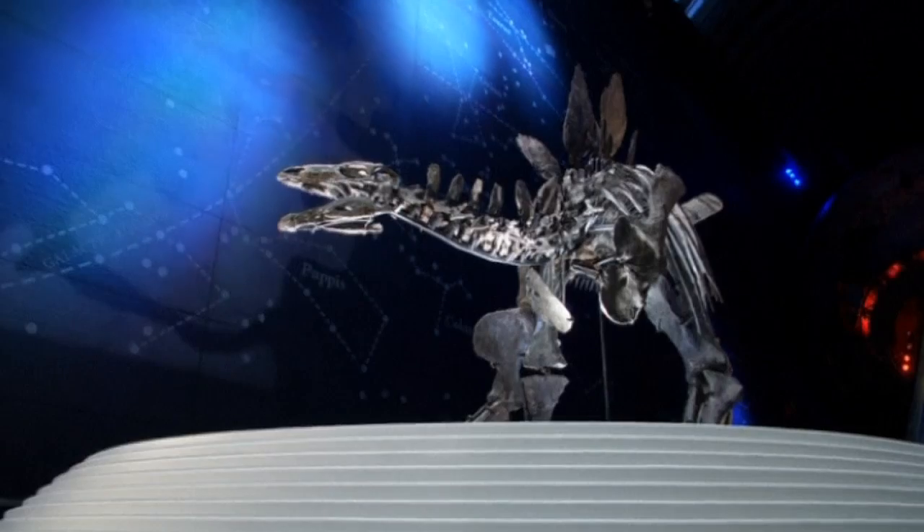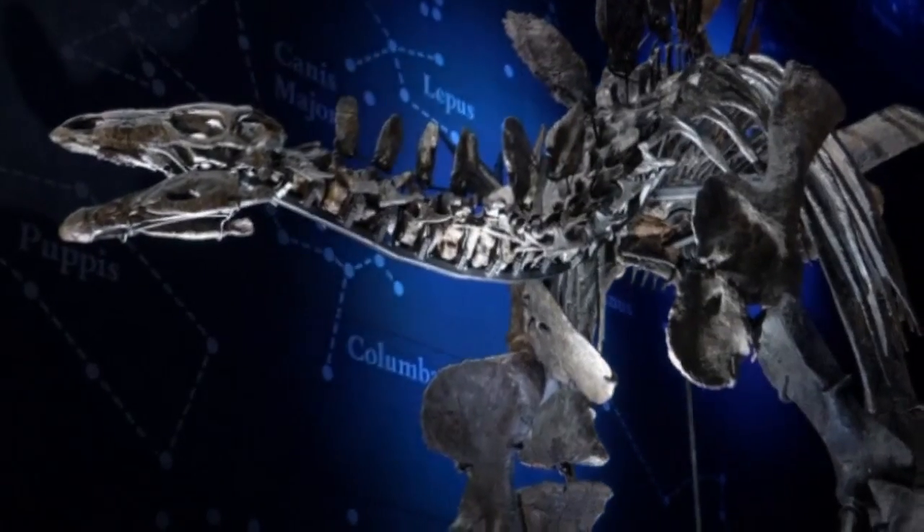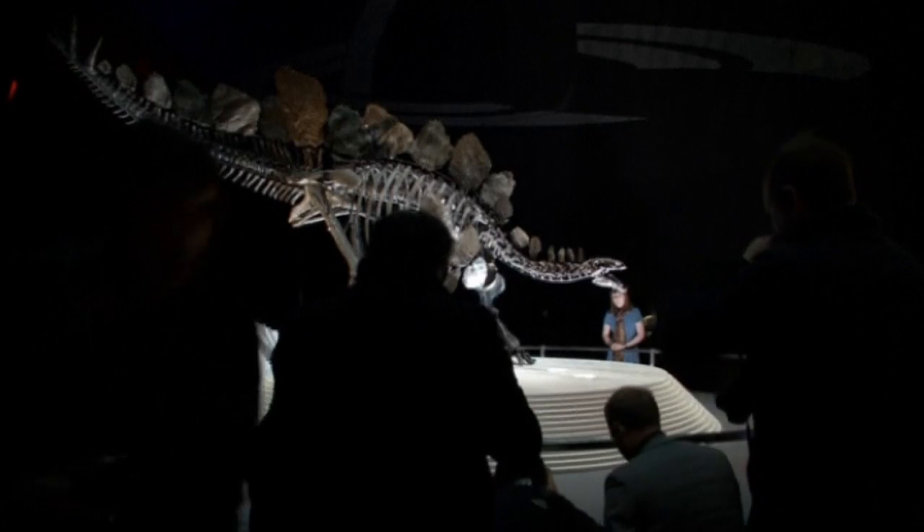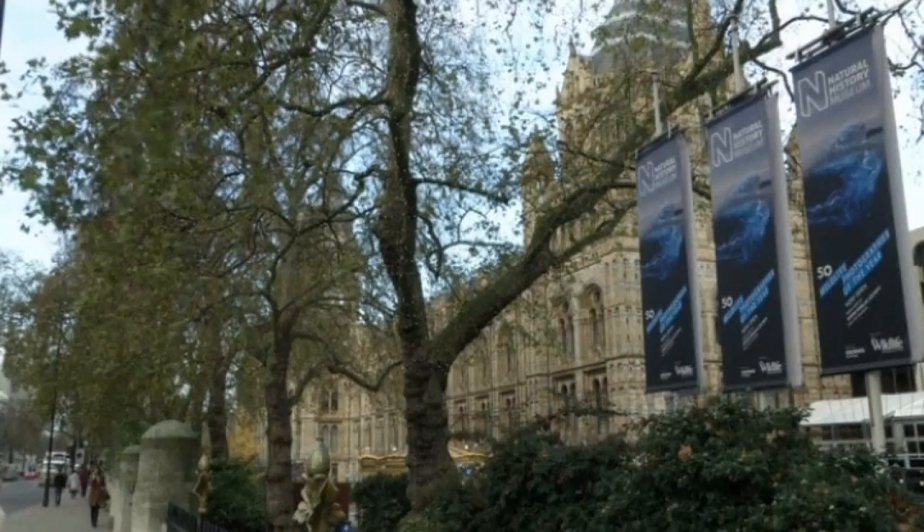Although researchers don't know the sex of the plant-eating dinosaur, they named her Sophie after the daughter of a man who helped bring her to a new home at the Natural History Museum in London.